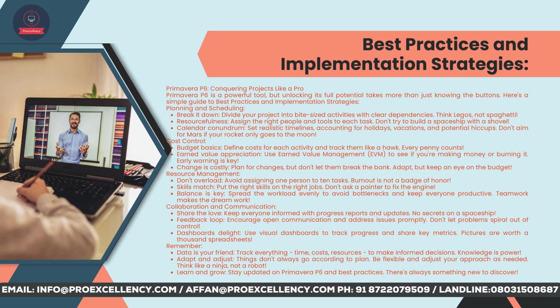Teamwork makes the dream work. Collaboration and communication: keep everyone informed with progress reports and updates. Encourage open communication and address issues promptly — don't let problems spiral out of control. Use visual dashboards to track progress and share key metrics. Remember: data is your friend — track everything (time, costs, resources) to make informed decisions. Adapt and adjust: things don't always go according to plan, so be flexible and adjust your approach as needed. Think like a ninja, not a robot. Stay updated on Primavera P6 and best practices — there's always something new to discover.